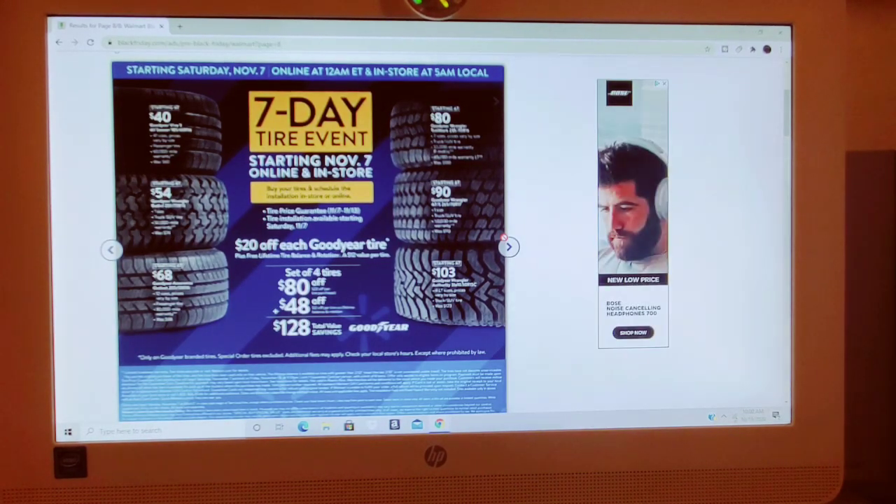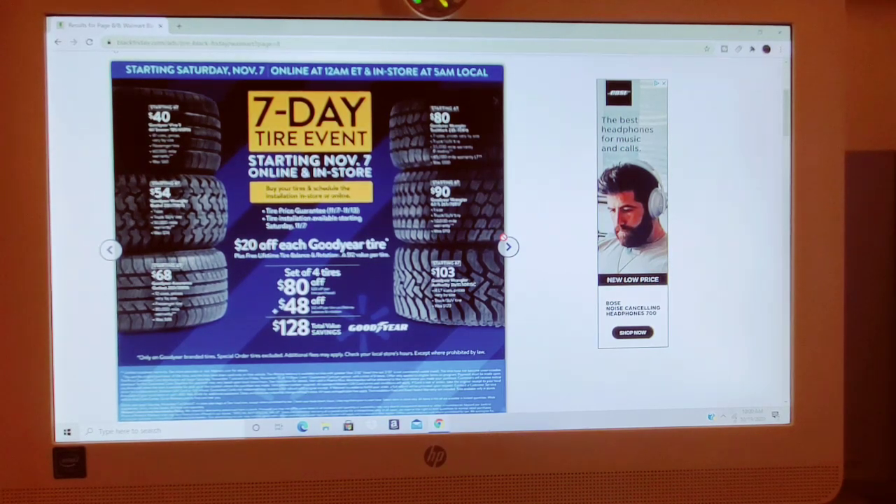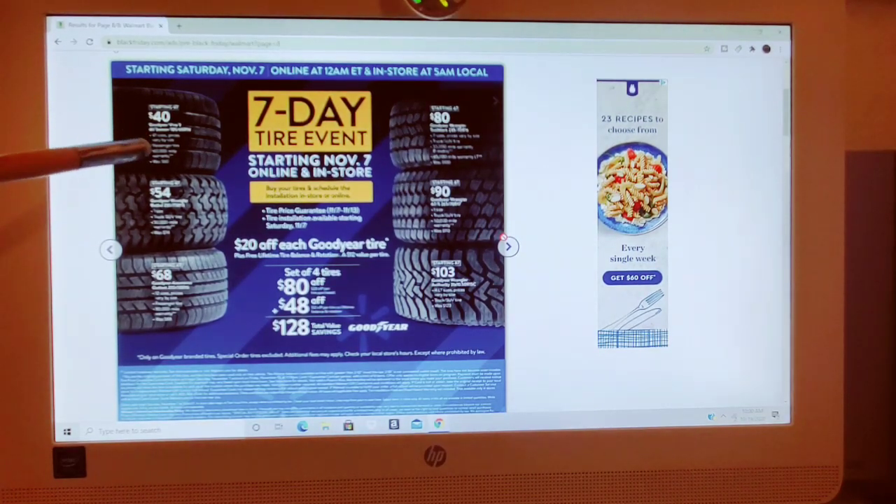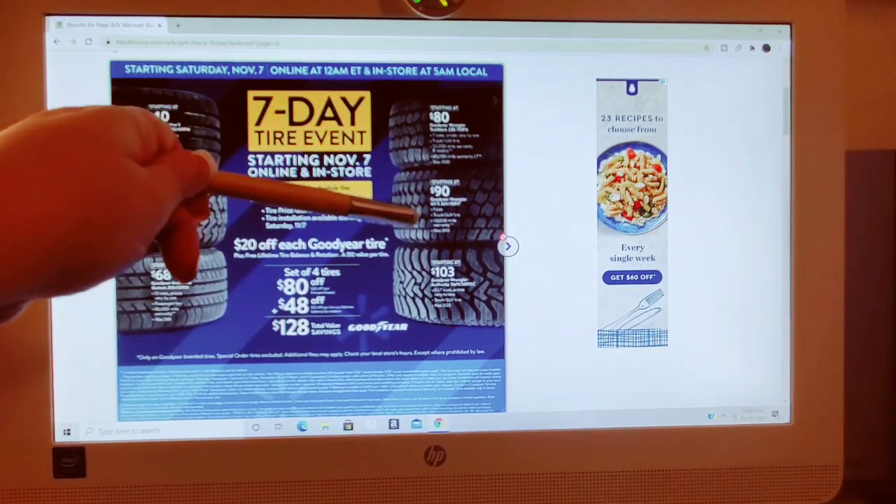The last page of this flyer has seven-day events starting November 7th, online and in-store. Buy your tires and schedule installation in-store. Tire price guarantee from November 7th to November 13th. Tire installation available starting Saturday November 7th — my Walmart doesn't carry tires, so this depends on your store. $20 off each Goodyear tire plus free lifetime tire balance and rotation. Set of four tires: $80 off total — $20 off per tire plus $48 off per tire for balance and rotation, saving $128. Tires starting at $40, $54, $68, $80, and $90.